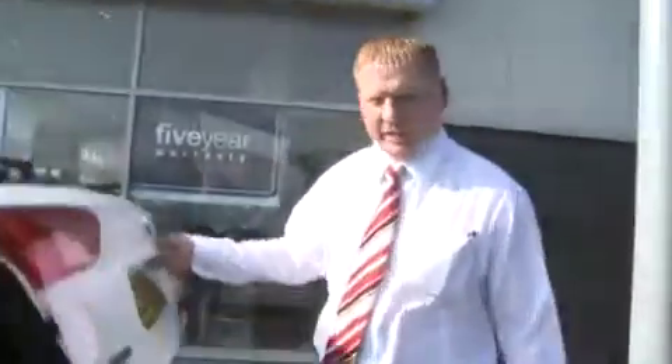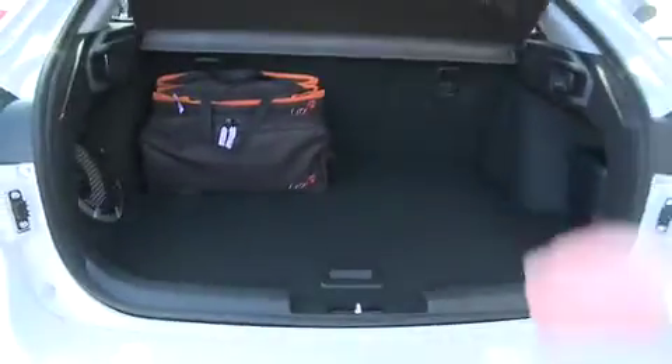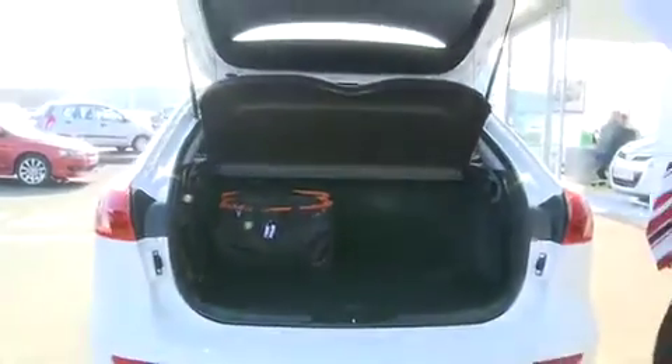Unlike the Evolution 10, there's slightly more space here, making it a bit more usable in terms of boot space. You've actually got the hatchback variant and the upgraded stereo system on the GSR spec as well.